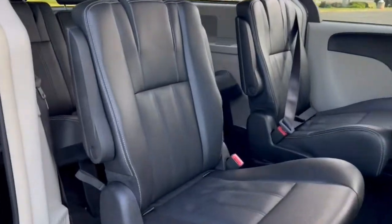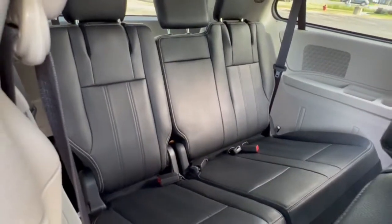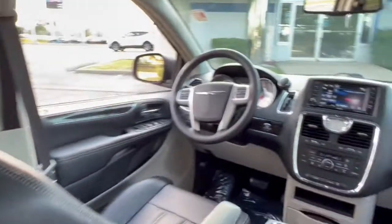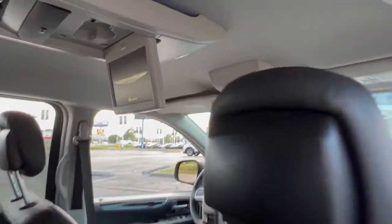These are just some of the great options this vehicle comes with: keyless entry, backup camera, fog lamps, remote engine start, power lift gate, aluminum wheels, heated front seat, third row seat, dual zone AC, and power driver seat.